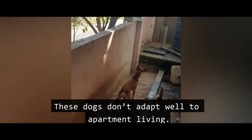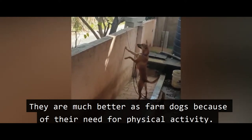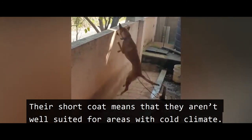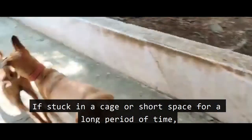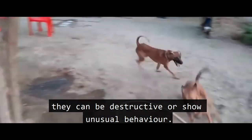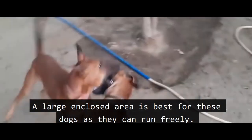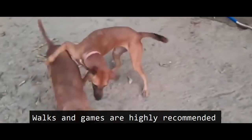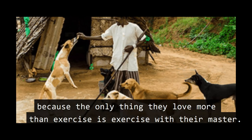These dogs don't adapt well to apartment living. They are much better as farm dogs because of their need for physical activity. Their short coat means they aren't well suited for cold climates. If stuck in a cage or small space for a long period of time, they can be destructive or show unusual behavior. A large enclosed area is best for these dogs so they can run freely. Walks and games are highly recommended, because the only thing they love more than exercise is exercise with their master.